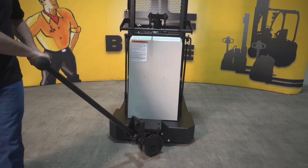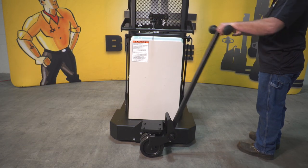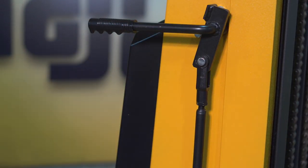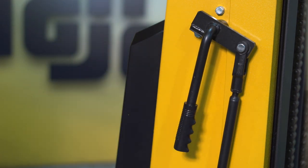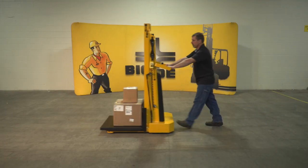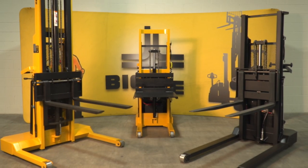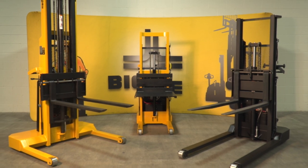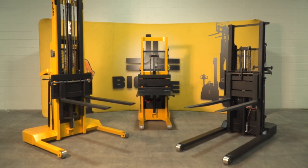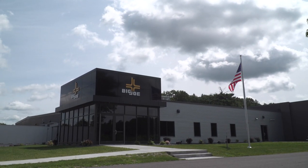Convenient optional steer wheels make positioning the IBH fast and easy. Dual floor locks provide positive slip-free positioning. The IBH series has been delivering unique functionality and long-term economy to businesses large and small for nearly seven decades. IBH stackers exemplify the Big Joe philosophy of matching simple, heavy-duty machines to specific tasks to deliver superior value, because good ideas and American ingenuity never go out of style.